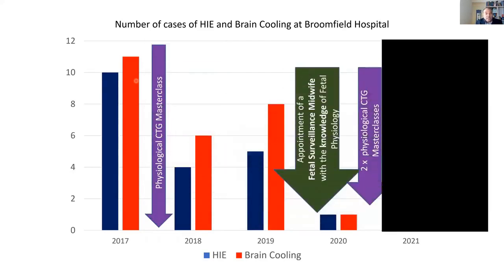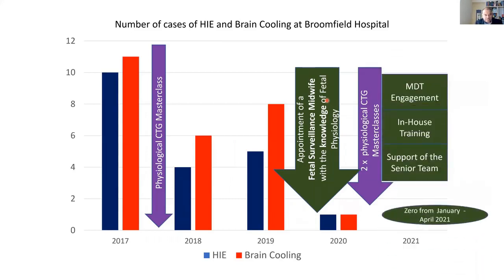We have Cat Reeves, who is a fetal surveillance midwife, and she doesn't teach staff on the NICE guidelines sticker. She trains local staff on the physiological responses of the human fetus, on the different types of hypoxia, and about chorioamnionitis. You can see what a big difference such MDT engagement and local leadership can make when physiology is implemented in daily life.